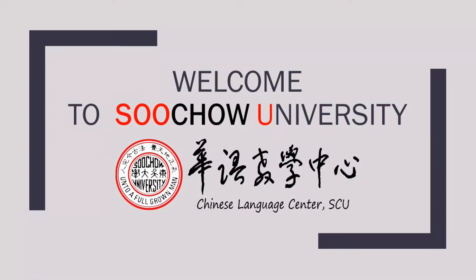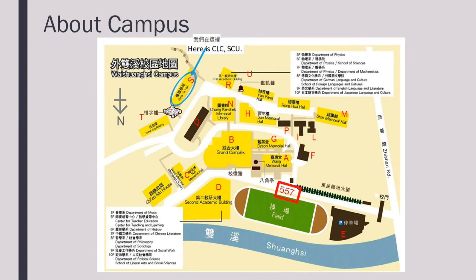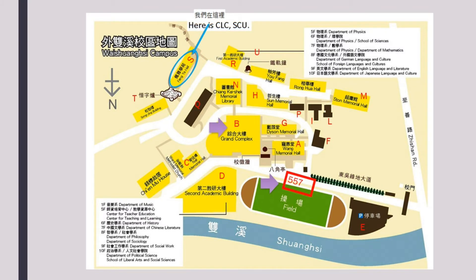Welcome to the Chinese Language Centre of Xochitl University. This is the map of Wai Shuangxi Compass. The dormitory is located next to the first academic building. The Chinese Language Centre building is also referred to as the S building. The number 557 bus stop is located in front of the field. You can take the 557 bus to Shilin, where you can easily access the MRT station.